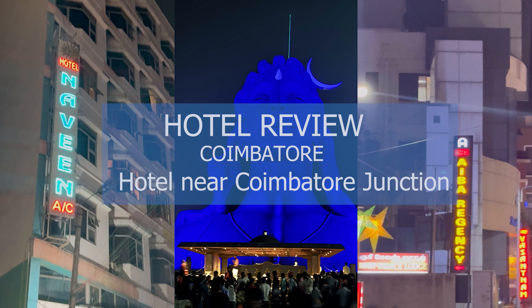Hello friends. Welcome back to my channel. Today I will share my experience staying at hotels near Coimbatu Junction.